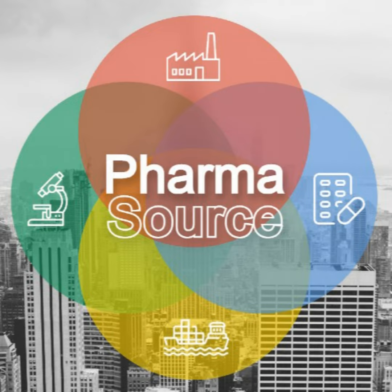Mark, thank you so much for joining us on the PharmaSource podcast today. Great to have you. To start with, you've got a lot of experience working through companies like GSK, where you were for quite some time, working through R&D and manufacturing. It'd be great to understand a bit about your experience and how that's brought you to where you are now.